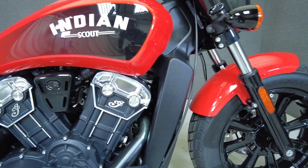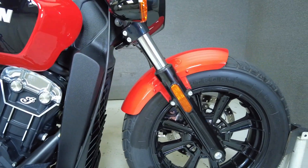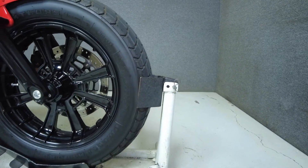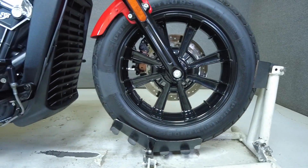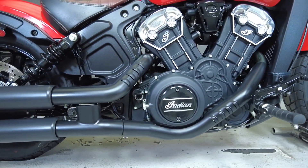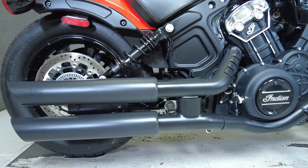It weighs in at 533 pounds and has a 25.6 inch seat height. To see everything we know about this vehicle, including full mechanical and cosmetic condition reports, the service repair order, high-resolution photos, and more, please review the listing on our website.